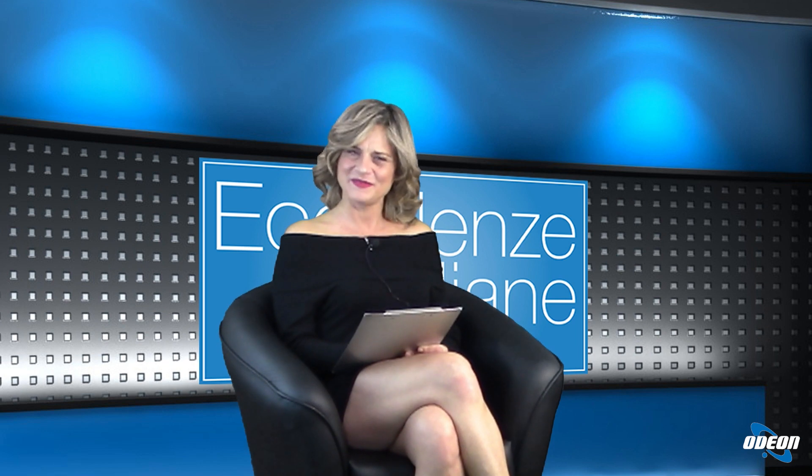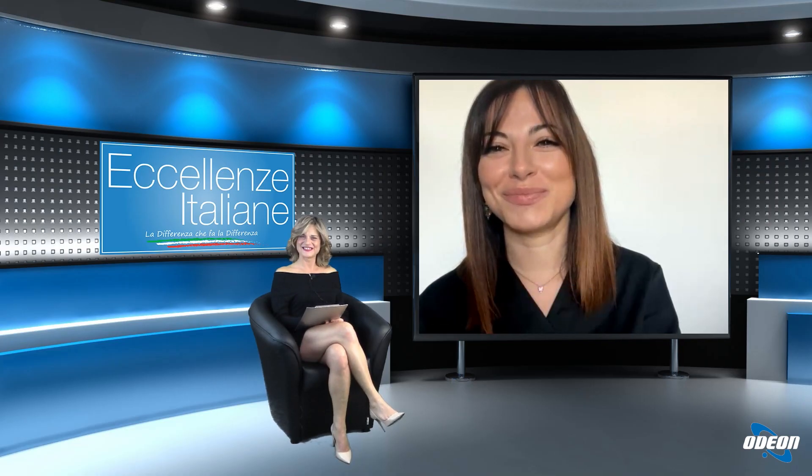Buonasera alla dottoressa Rampino, benvenuta dottoressa. Buonasera a tutti. Quindi oggi ci occuperemo del Rino Filler.